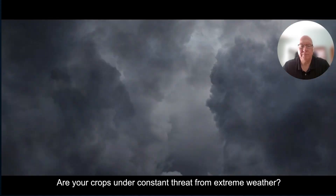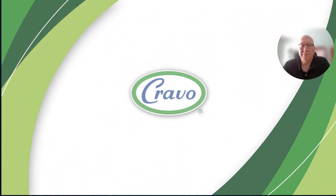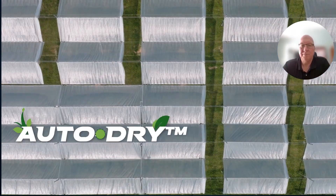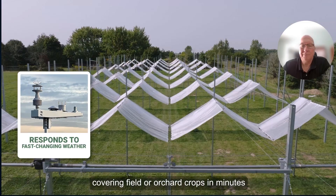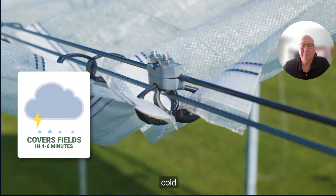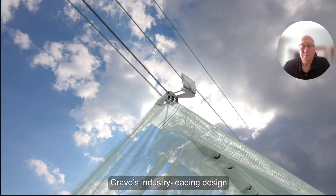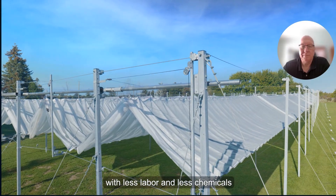Are your crops under constant threat from extreme weather? Now there's a better way to take back control of your harvest and your profits with Cravo's new low-cost retractable rain shelter system, AutoDry. AutoDry can respond automatically to fast-changing weather, covering field or orchard crops in minutes and shielding them from damaging rain, hail, cold, heat, and wind. By merging the power of a protective cover with all the benefits of the natural outdoor environment, Cravo's industry-leading design gives you a powerful tool to boost the market value of your crops with less labor and less chemicals.